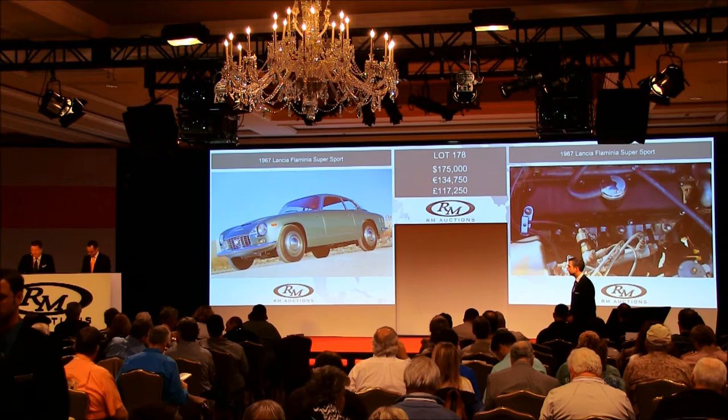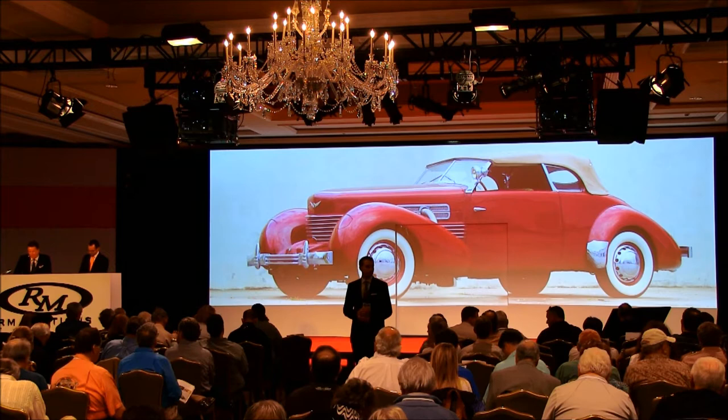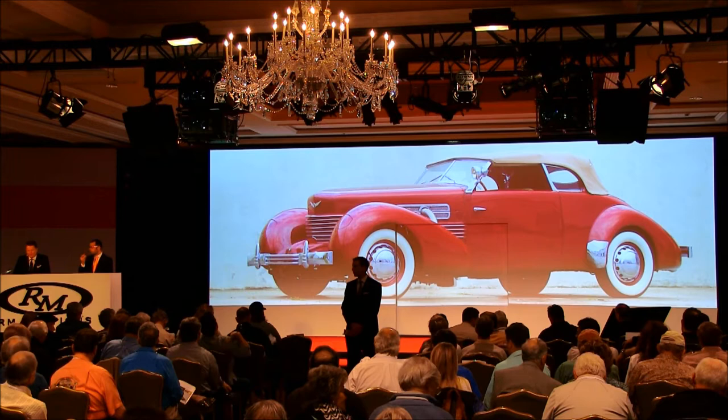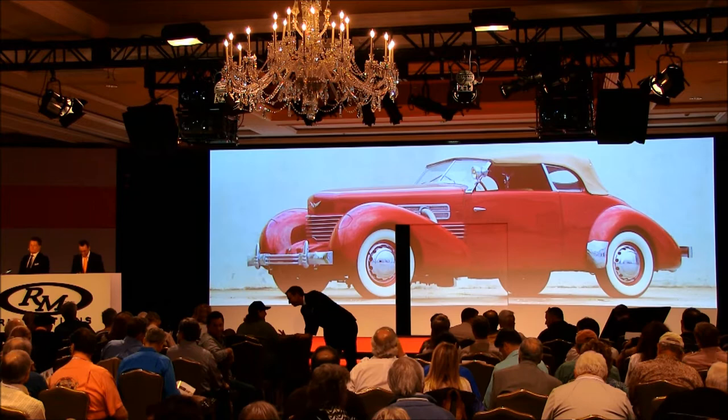Lot 179 is a 1937 Cord 812 Phaeton, presented at the 1935 New York Auto Show to an enthusiastic reception. Gordon Buehrig's Art Deco masterpiece was sleek, avant-garde and minimalist. The Phaeton had two doors, four seats and a fully disappearing convertible top — a work of automotive art. This example of the iconic front-wheel drive American Classic maintained its original engine, and is delightfully presented in a classic colour combination of maroon over tan.